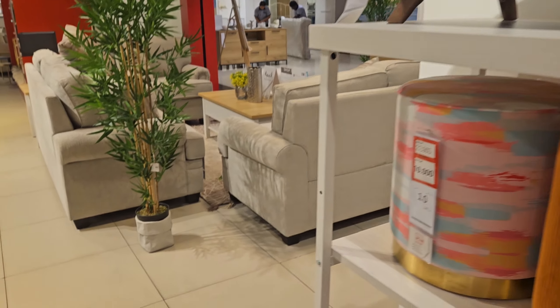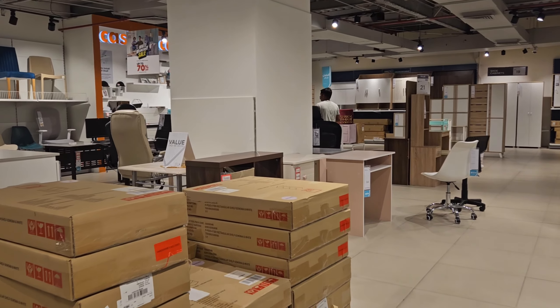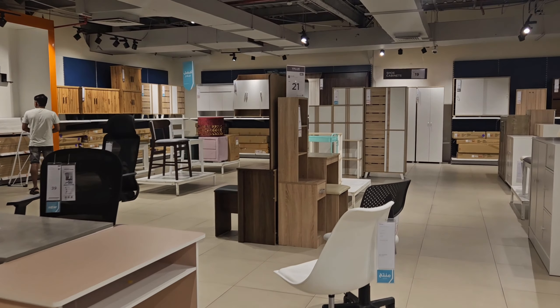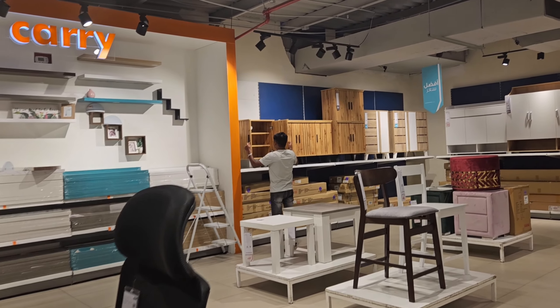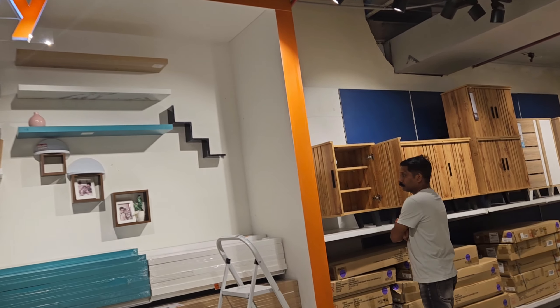We have the furniture items. We have a lot of items that are in the White Venice Desire. We have a short offer on Instagram.